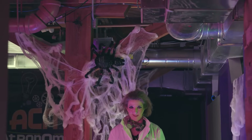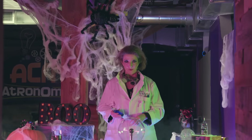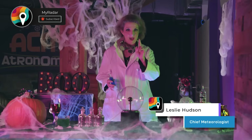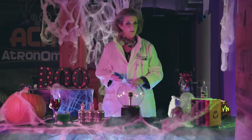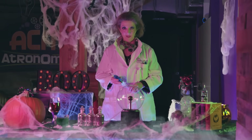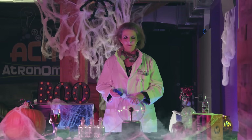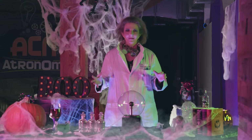Happy Halloween! Welcome to the MyRadar laboratory and this special edition of the MyRadar Fast Forecast. I'm your mad scientist — I mean, your atmospheric scientist — Leslie Hudson. During our time together we shall do an experiment or two, dig up some exhilarating videos to get you into the Halloween spirit.